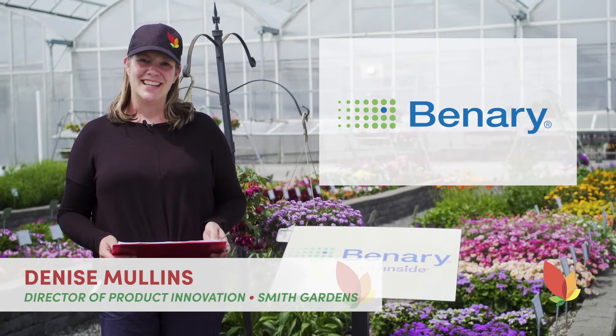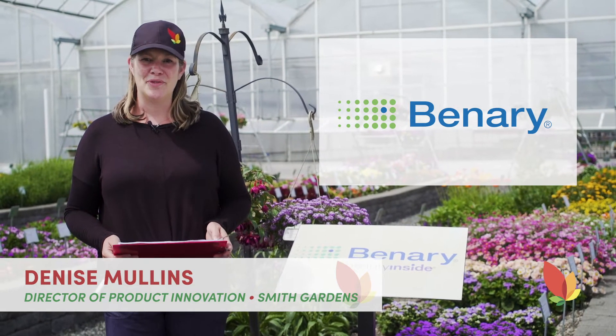Hi everyone, welcome to Benary. Let's take a look at their garden and see what kind of new varieties they have this year.